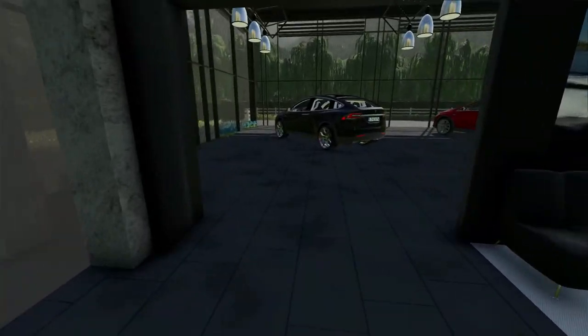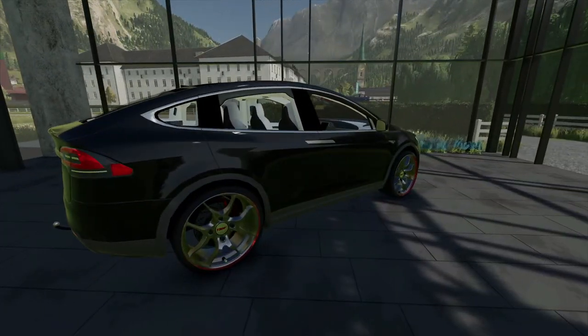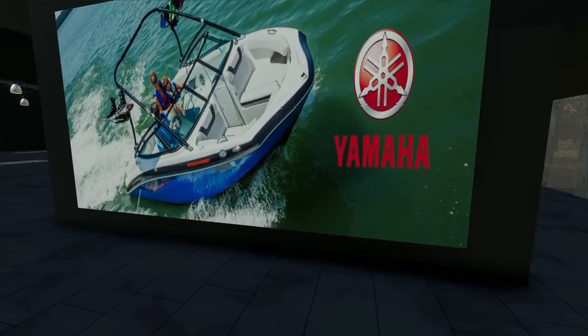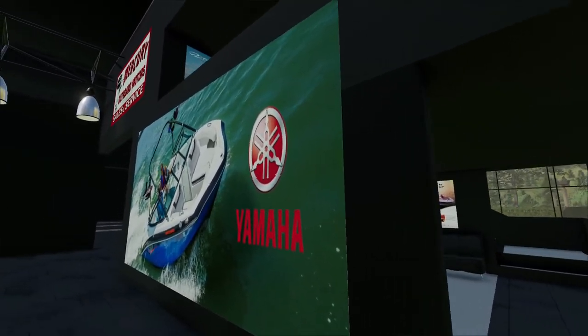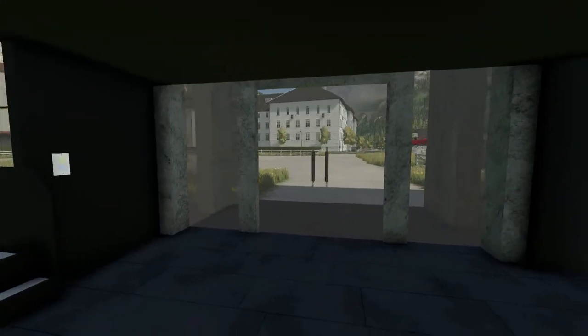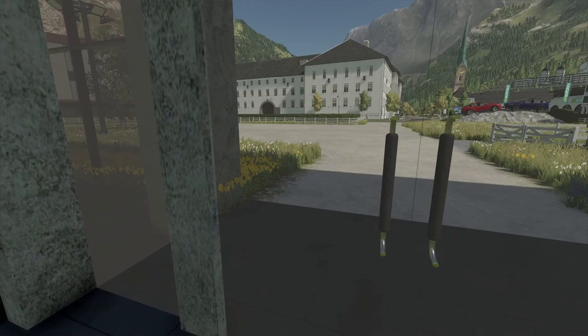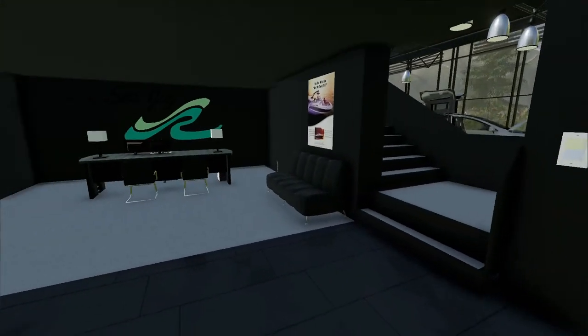They actually look really nice — like this all-blacked-out Tesla right here. I actually really like it. We'll get new signs and stuff, but for now it's just like that. Store looks beautiful. The grass might need to be cut though — maybe we can hire a landscaping business for that.